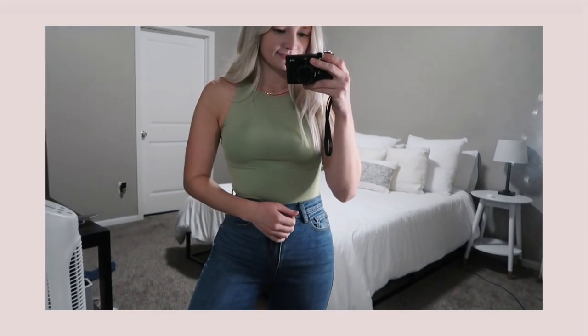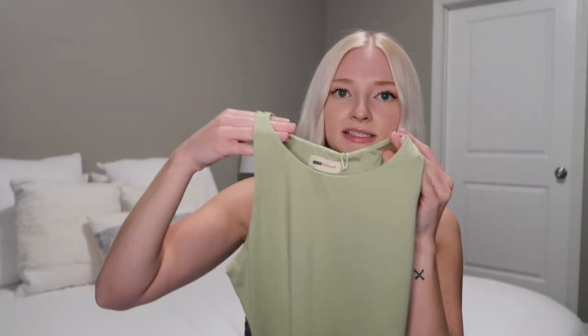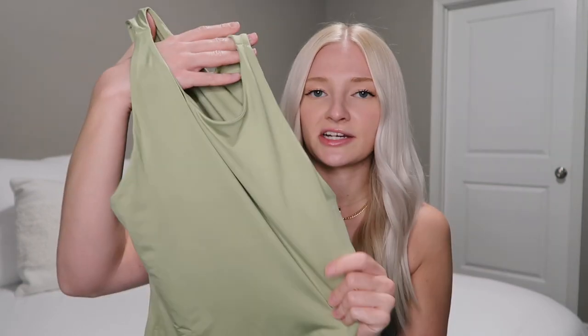This next piece is a green bodysuit — I didn't expect the color to look like this. It's definitely more vibrant than it appeared in the picture. The neckline is higher and the material is very soft, almost spandex-like, so it's super stretchy. I think this would be really cute paired with black jeans, Doc Martens, and a trendy jacket. Pastels are definitely trending for fall, which is interesting.